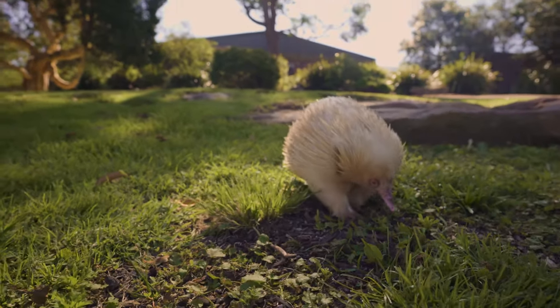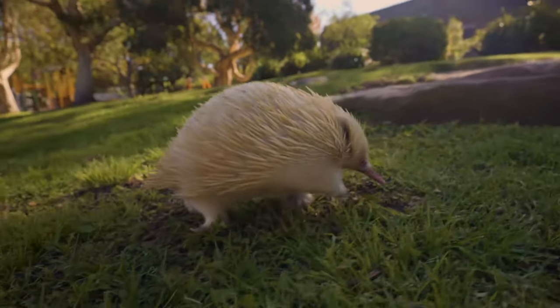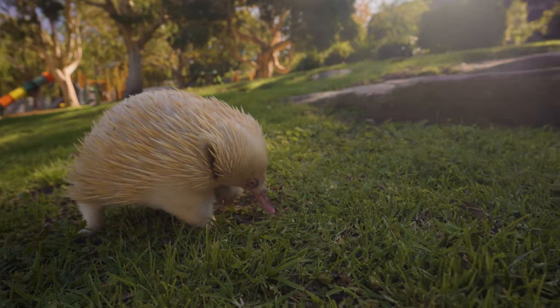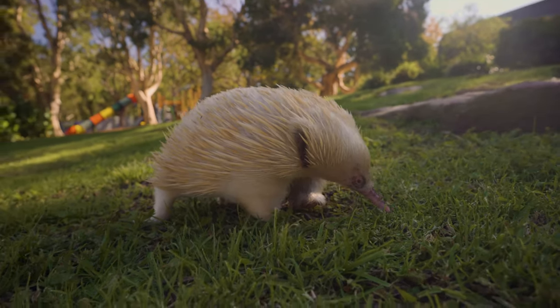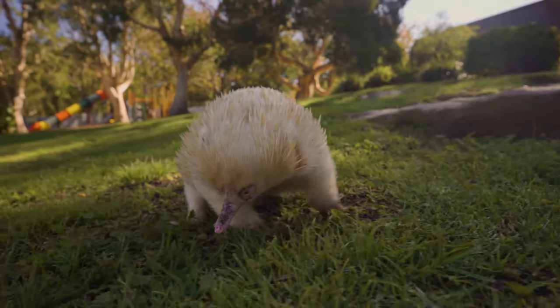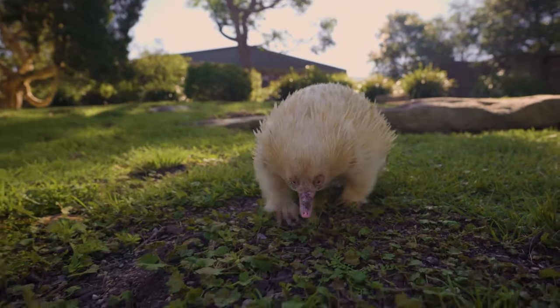Now, if Leo was out in the wild and there was a bushfire tearing through his habitat, he likes to dig down underground. So if he's really, really worried about a bushfire, he's going to dig down as far as he can, and that fire will actually pass over the top of him and he's not going to be injured at all.